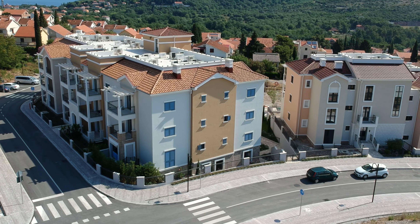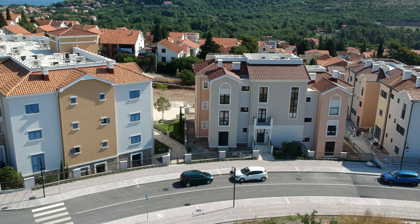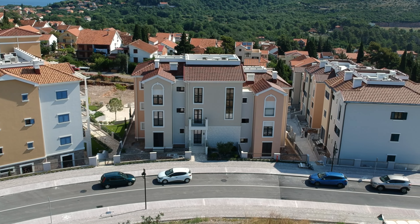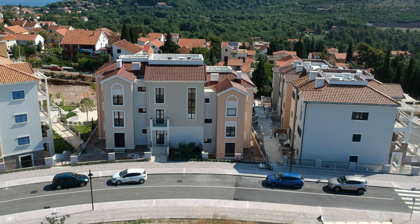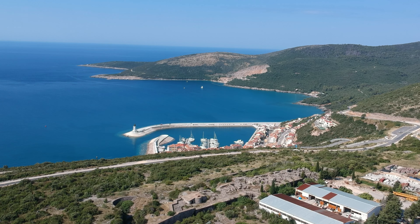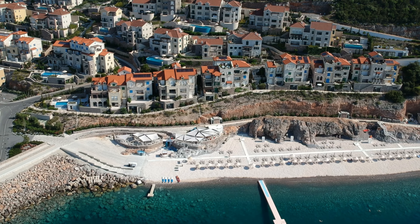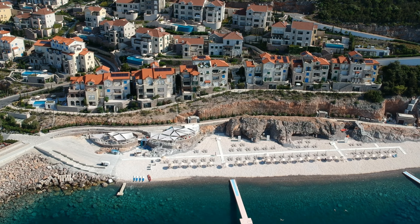Centrale is situated above the marina village and is envisioned to become the town center for Lushtitsa Bay, providing comfortable year-round coastal living. The Centrale residences already have a number of completed buildings which consist of studio apartments up to three-bedroom apartments, and its location provides easy access to the marina and the golf course.